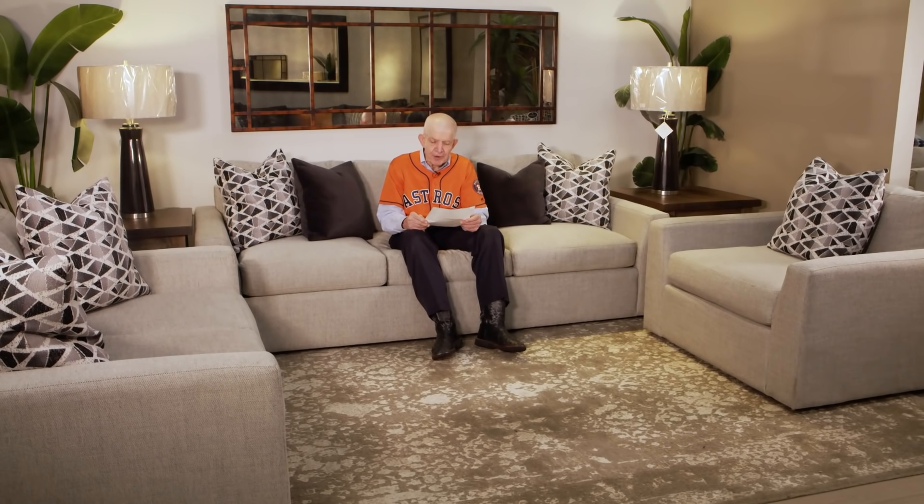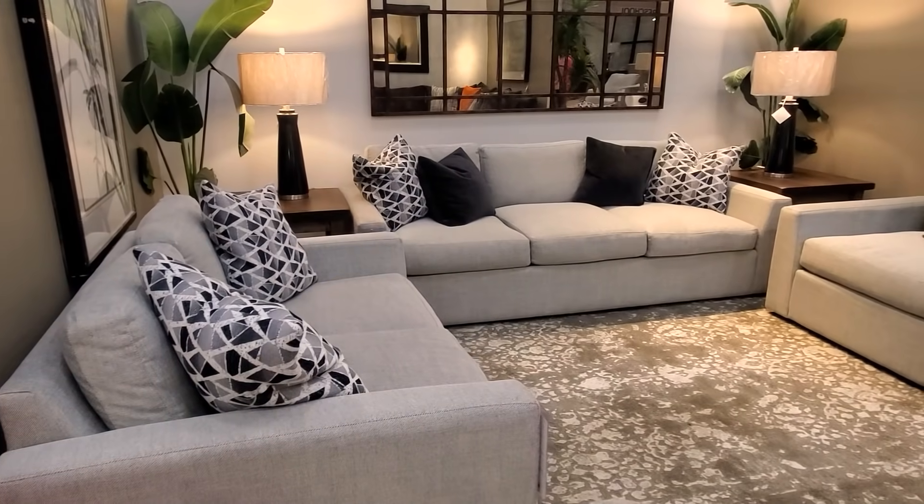Mattress Mac here, kicking back on this beautiful Nate sofa, love seat and chair. Old sofa, contemporary styling, this beautiful light gray fabric.